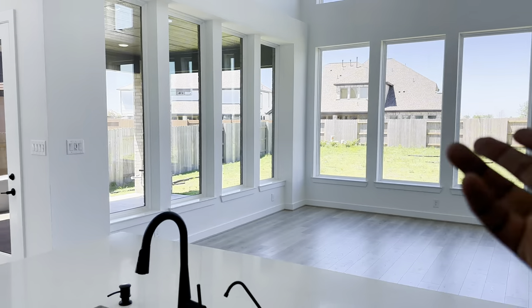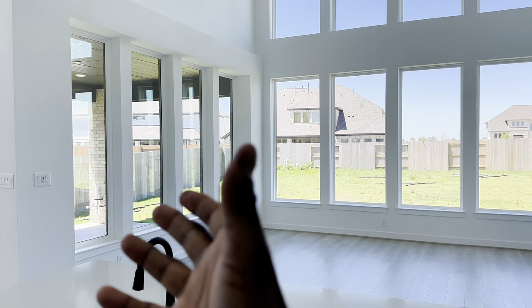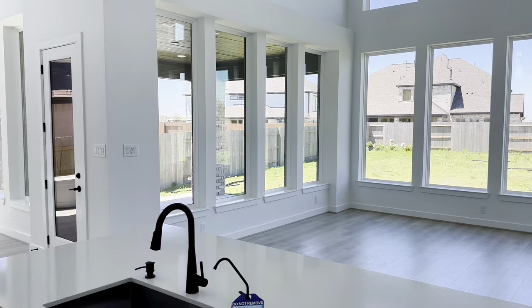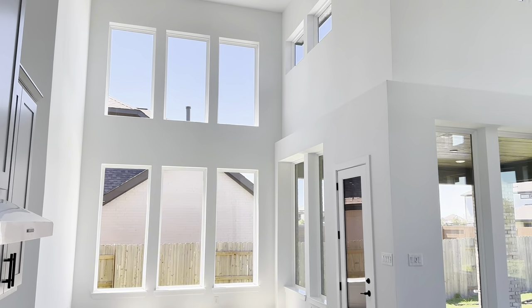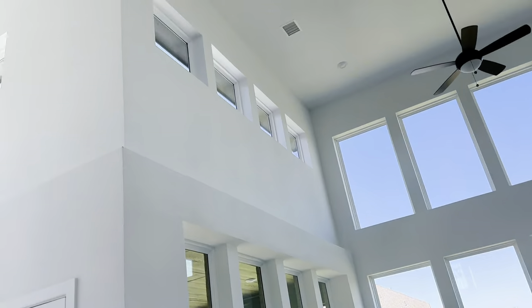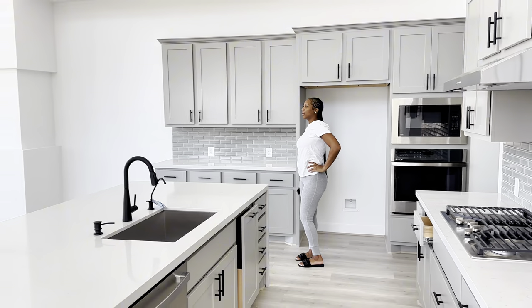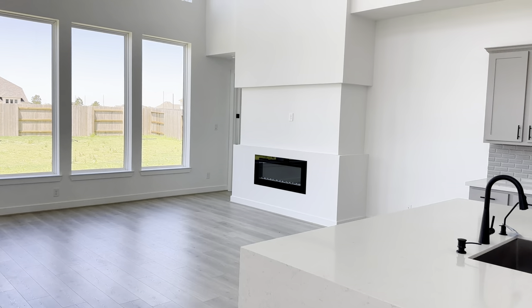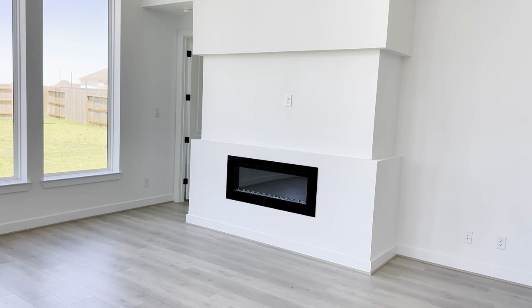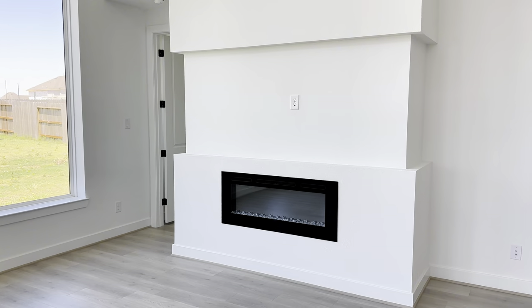Y'all, just look at these windows, bro — like, come on. This is lovely. Especially at night time, the lights are gonna go crazy. And they already have the built-in fireplace, so that's the player move right there.